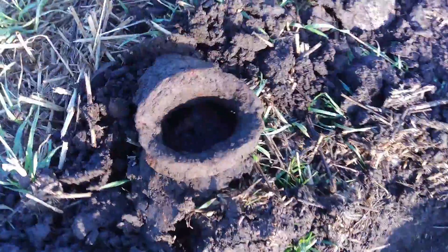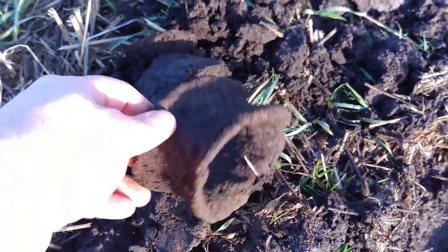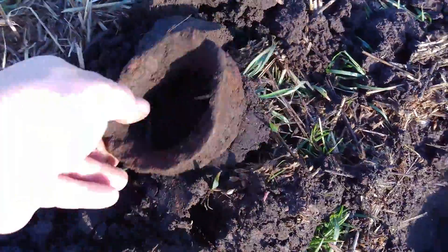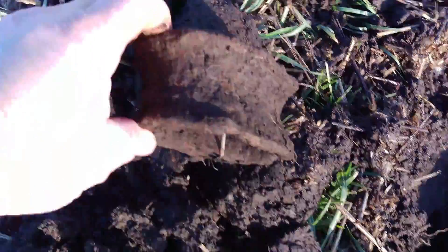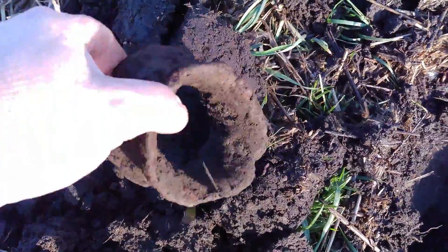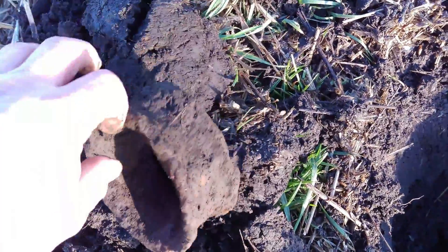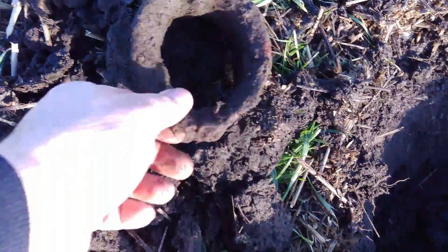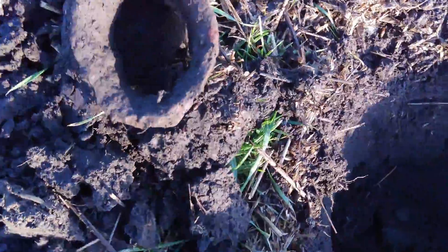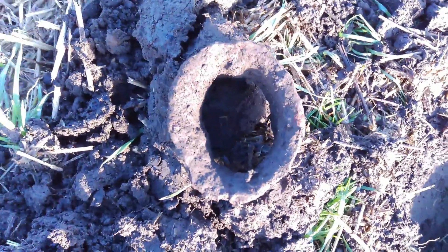Ok guys, a small question — anybody got an idea of what this could be? It's a large iron ring sort of thing. I do not have a clue what it is. If friends can tell me what it is, leave a comment — it would be much appreciated. Ok guys, on to the next.